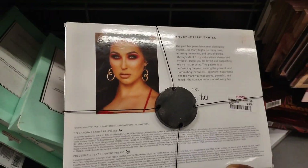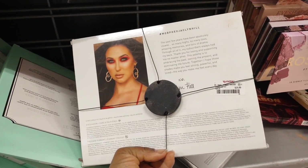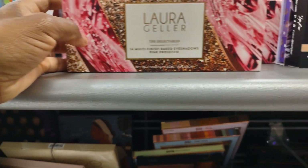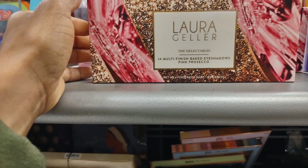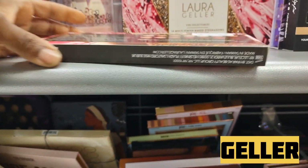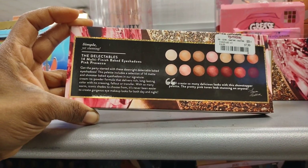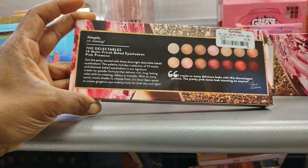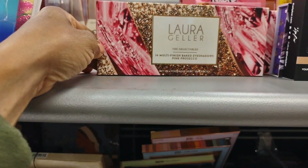This one is $19 or $20. Laura Gallagher — oh my goodness, I remember when I got her makeup from Ulta Beauty. Her makeup was really really good. This is not bad — $8. And this is $14 for multi-finish baked eyeshadows. This is not bad at all.